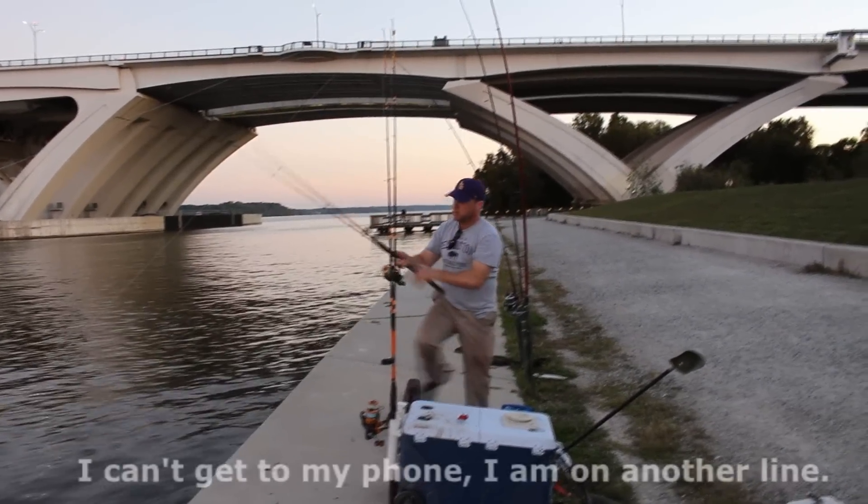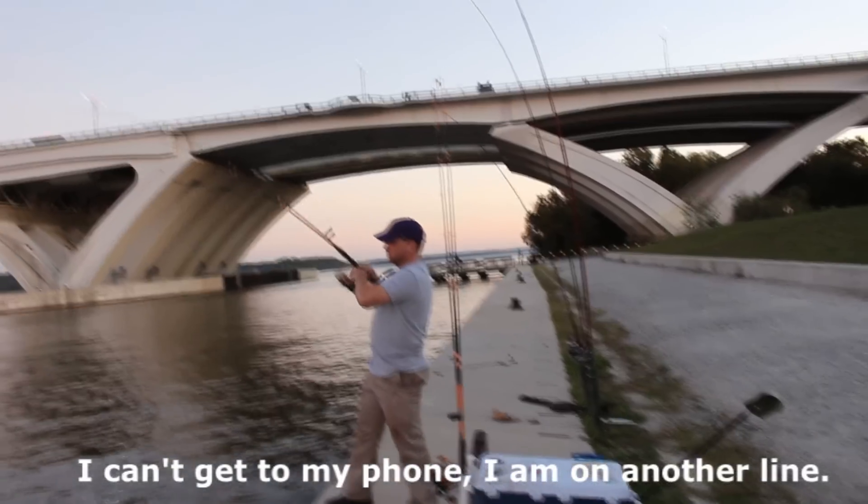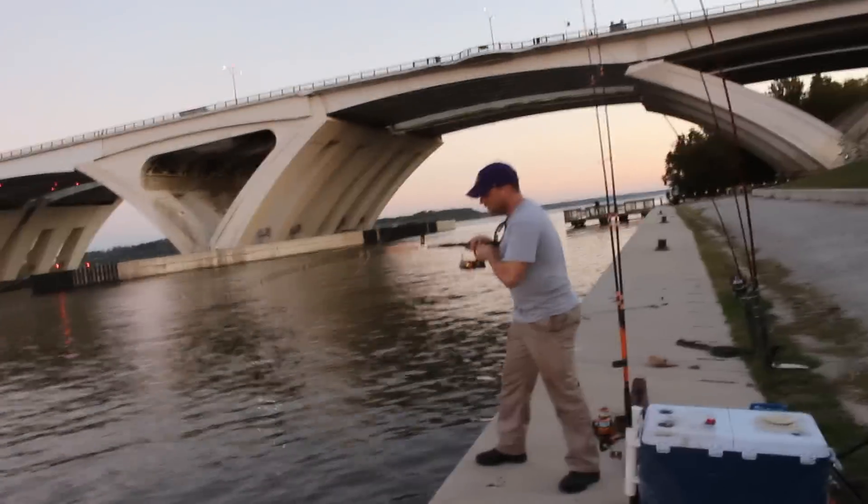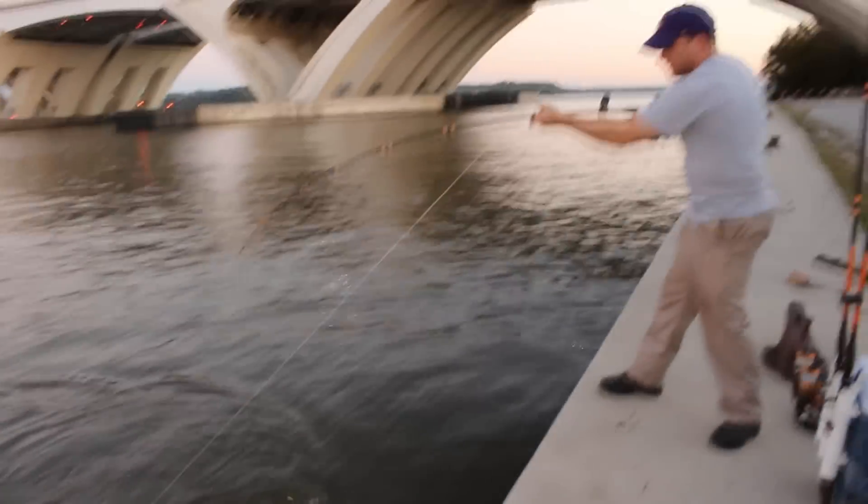Is that a striper? That's a striper. That's a nice one here.